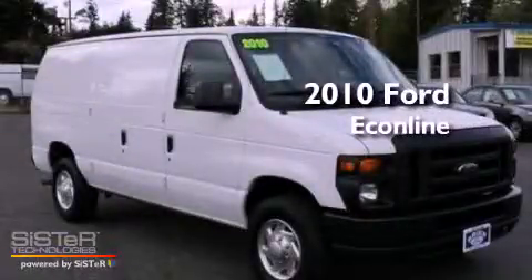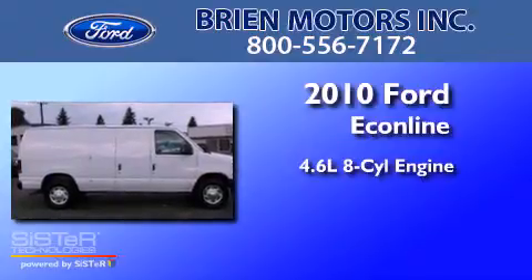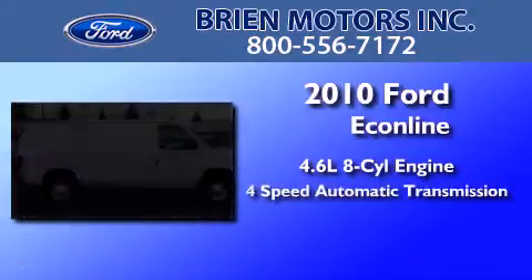This is a 2010 Ford Econoline. It has a 4.6-liter 8-cylinder engine and a 4-speed automatic transmission.